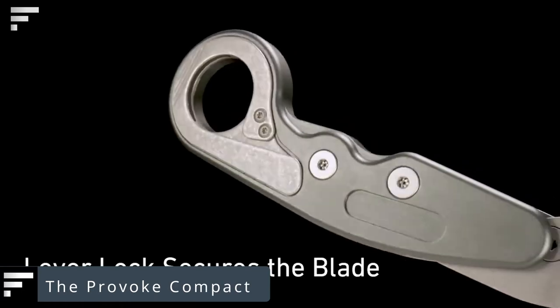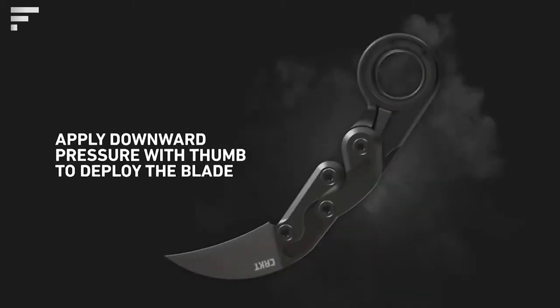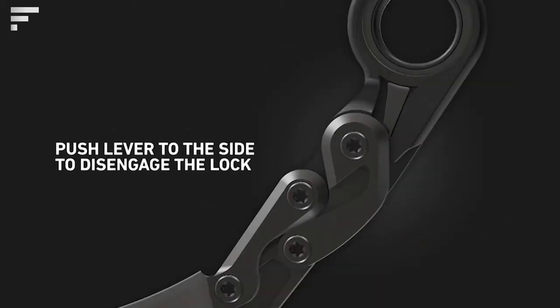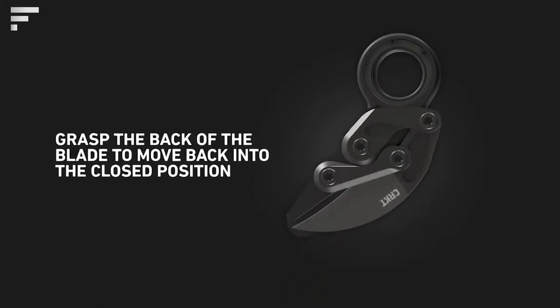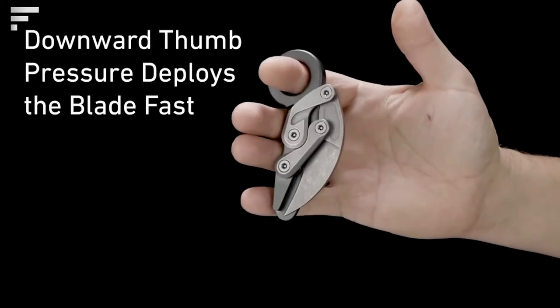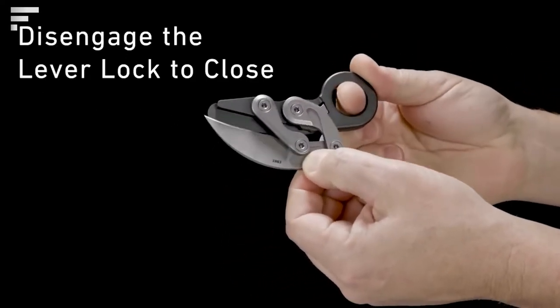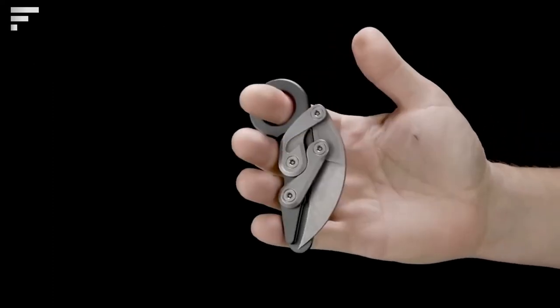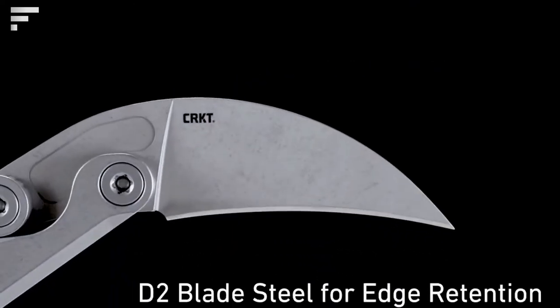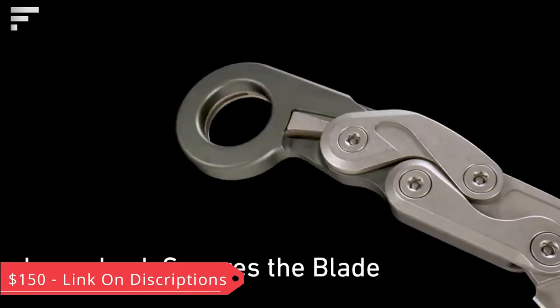The Provoke Compact — the claws of large predators are powerful and effective weapons, and that's exactly why the Provoke Compact from CRKT imitates their shape. This compact blade is comfortable for everyday carry. Its kinematic technology prevents the knife from accidentally opening while allowing you to expose the blade with a single push of the thumb. The aluminum handle optimally combines durability and lightness, and the blade is made of premium D2 steel with high anti-corrosion properties. It has excellent cutting characteristics and will not blunt after prolonged use. The price is $150.